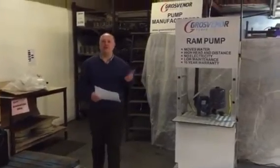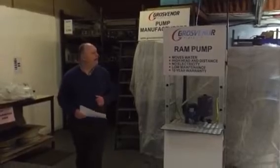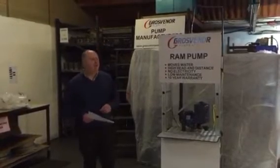Hi, I'm Terry Drake of Grover the Pumps. Today I want to talk to you about our composite ram pumps that provide water energy free. We'll talk about that in a bit more detail.